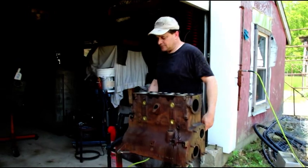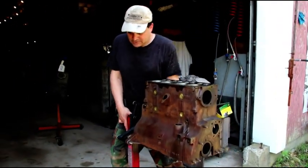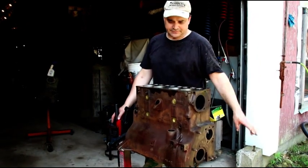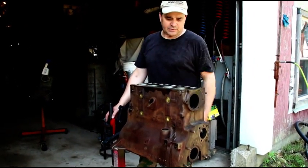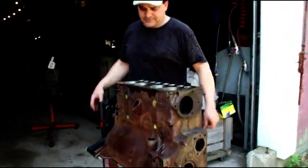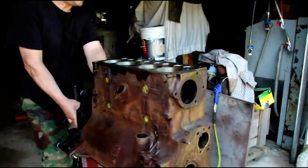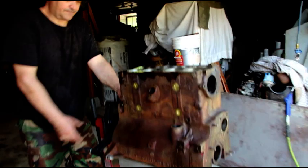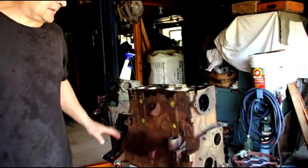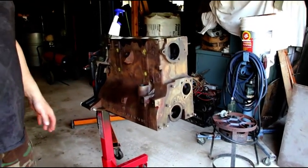Okay guys, this is Hal's engine. Got his final wash. I blew it out with compressed air. I spray all the machine surfaces with WD-40 - inside the bores, where the valves go, the valve seats where the valves are going in - I spray all that with WD-40. We're going to get a bag and bag this up, and I'll be ready to assemble next week sometime.